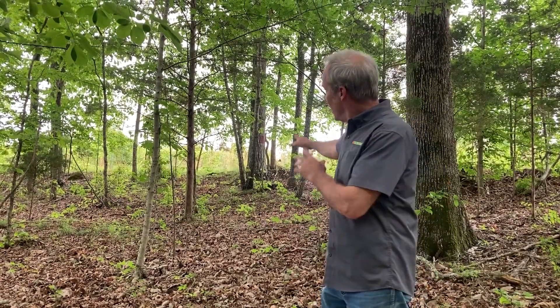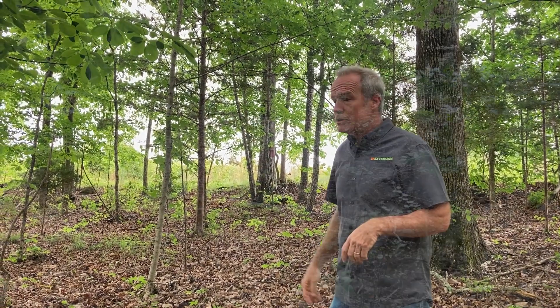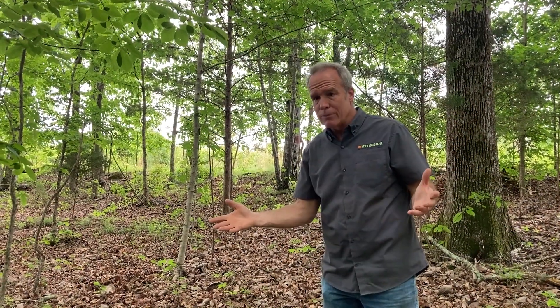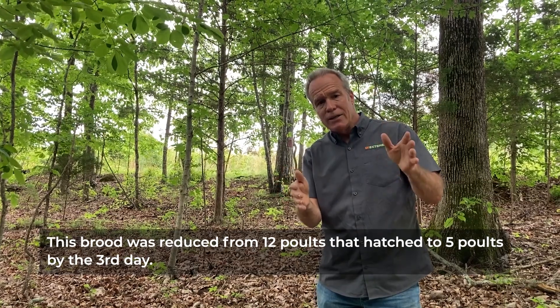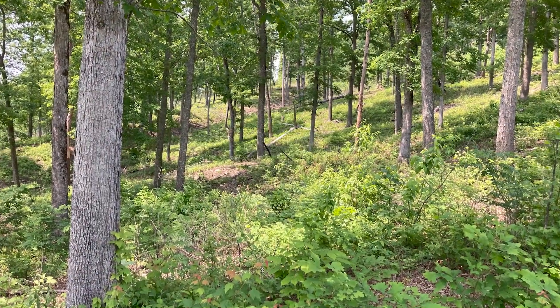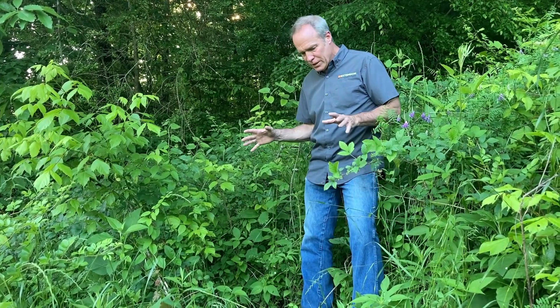We've just stepped into the woods adjacent to the cut where the hen nested — closed canopy, mixed deciduous hardwoods, open underneath, very poor brooding cover. As Casey mentioned, the hen has moved the brood through these woods and is headed to a field complex about 500 yards away. So the question is: why force a hen to move her young brood 500 yards or more to get to good brooding cover? Better management would juxtapose good brooding cover with good nesting cover to minimize the movements a hen would have to make with a young brood, such as this one in its third day.